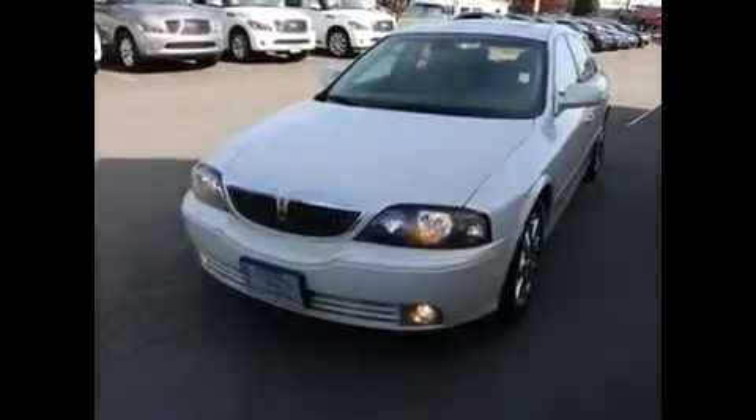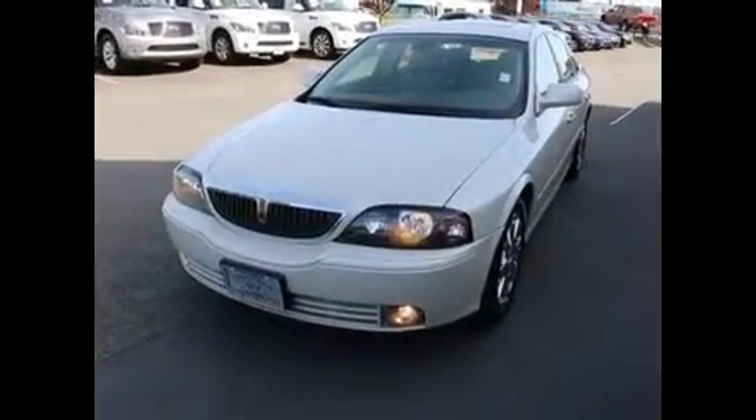Nice clean engine compartment. Thank you for taking the time to watch this video on the Lincoln LS. If you have any questions or want to take it for a drive, feel free to give us a call, email us, or live chat with us.